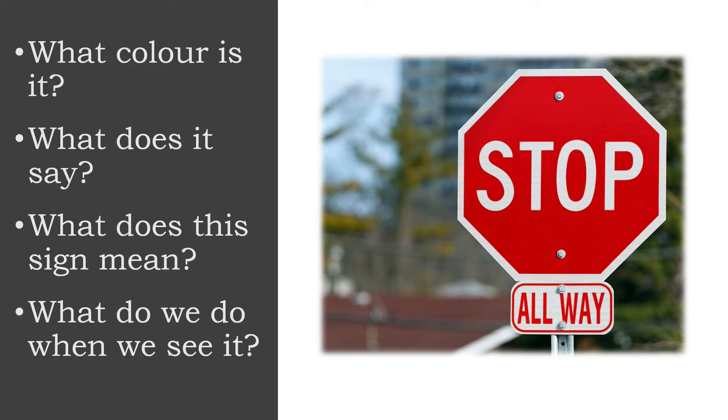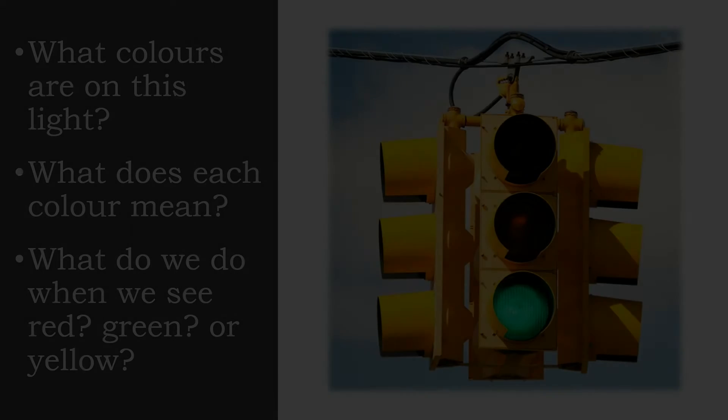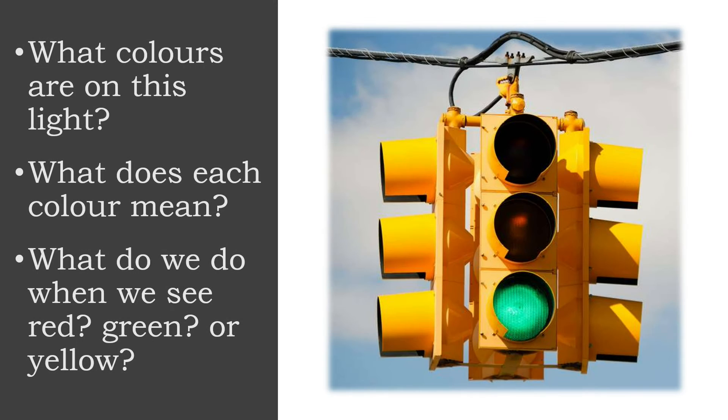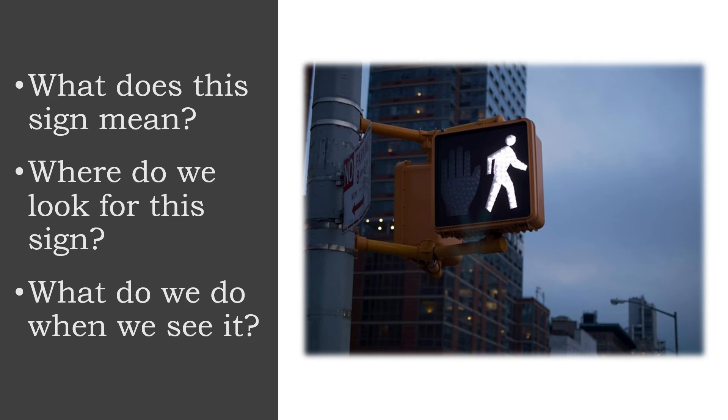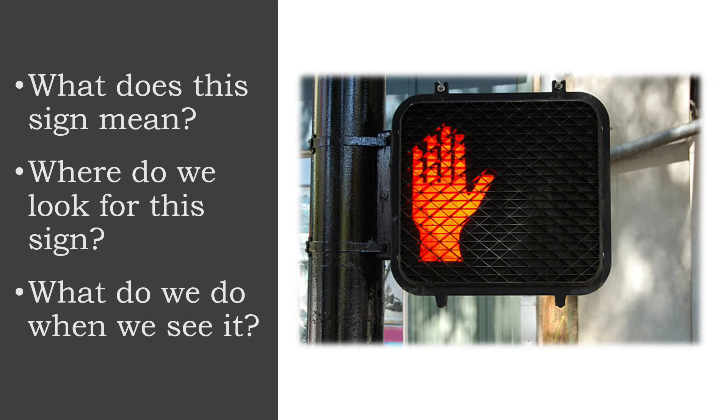After your child has learned to reliably recognize stop signs, that's when it's time to move on to traffic signals. Point them out, talk about them, and explain the colors of the traffic lights and what each one means. Red means stop, yellow usually means slow down, and green means go. Once we know they've mastered traffic signals, that's when we move on to walk signals — teaching them to check for the walking man or walk signal, and to notice when the orange hand or the don't walk signal starts flashing.